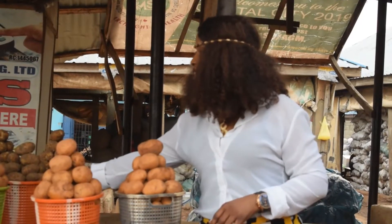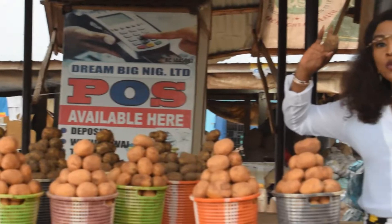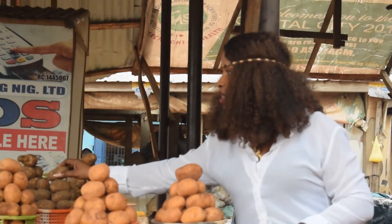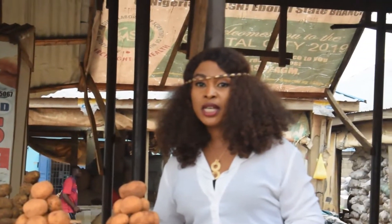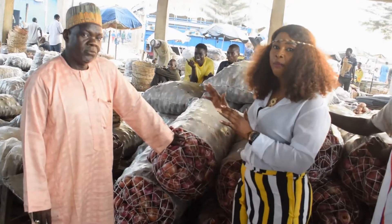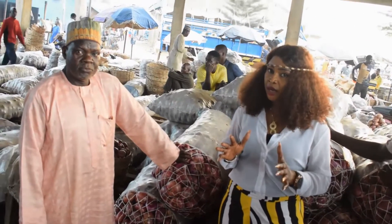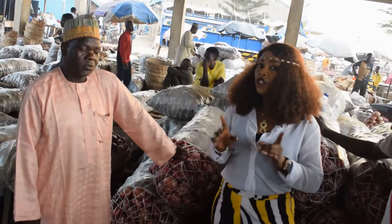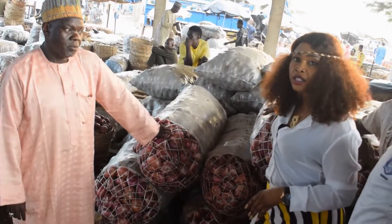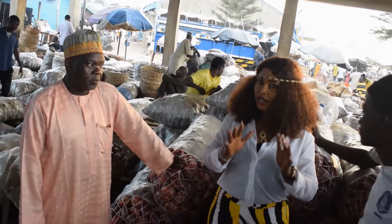Let's move to the basket. A basket of the new one is two thousand five hundred. And a bag of it is eight thousand dollars. So right now the bag of this onion goes for twenty-five thousand dollars. So just in case you are planning to come to Orange Market and you want to get a bag of onions, come with twenty-five thousand dollars.